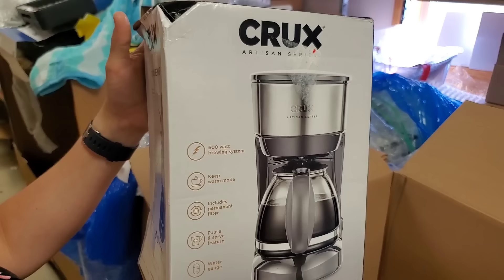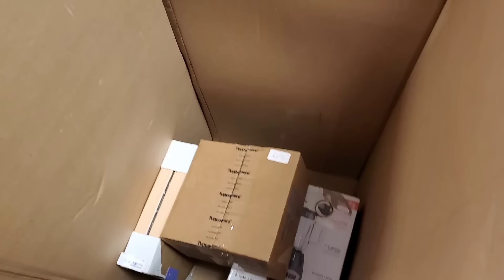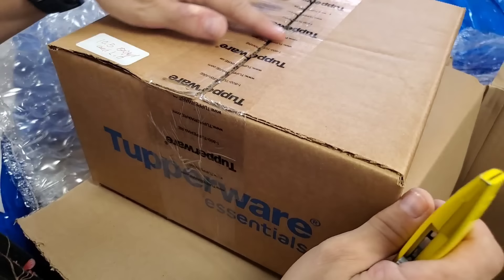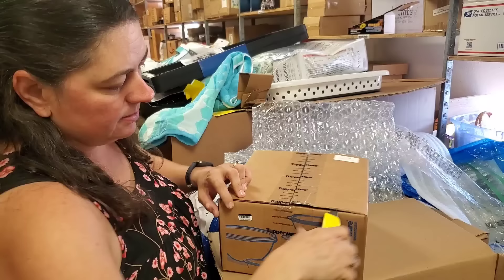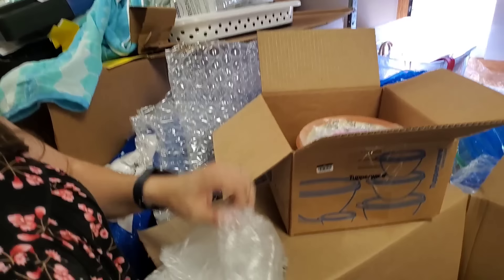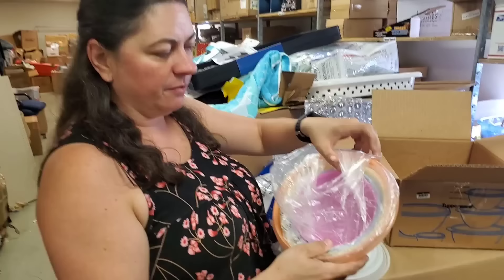A five-cup coffee maker — Crux Artisan Series. It's a little bit smushed, but I think the coffee maker is fine because I would have heard if the glass was broken. That's the best case scenario — boxes that have a little bit of wear and the store doesn't want to sell them. I bet Tupperware is in this box. This one says 'Bowl and Lid.' It had Tupperware tape on it, but I wanted to open it and see what it looks like. It's a whole set! Here are all the lids — one, two, three, four.